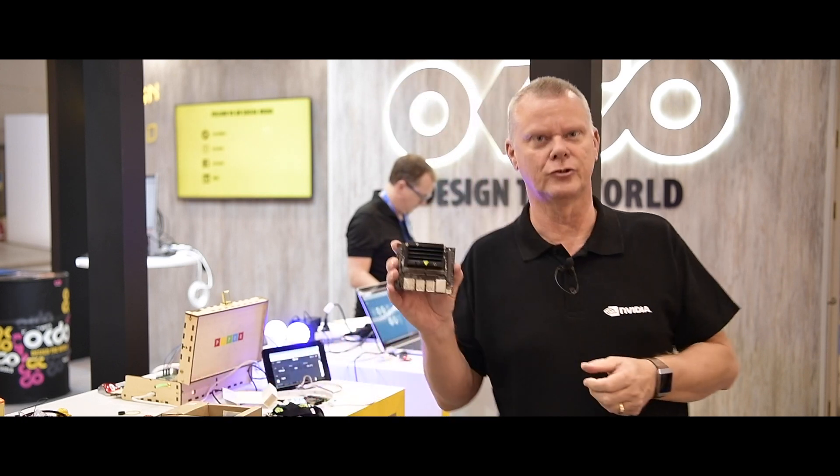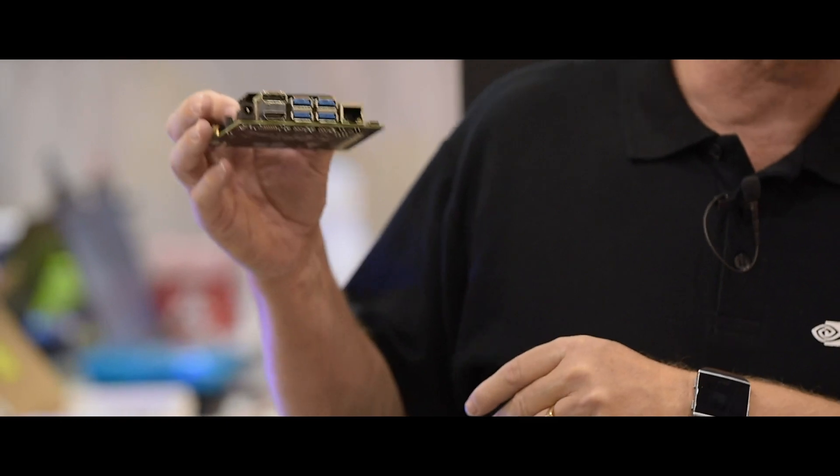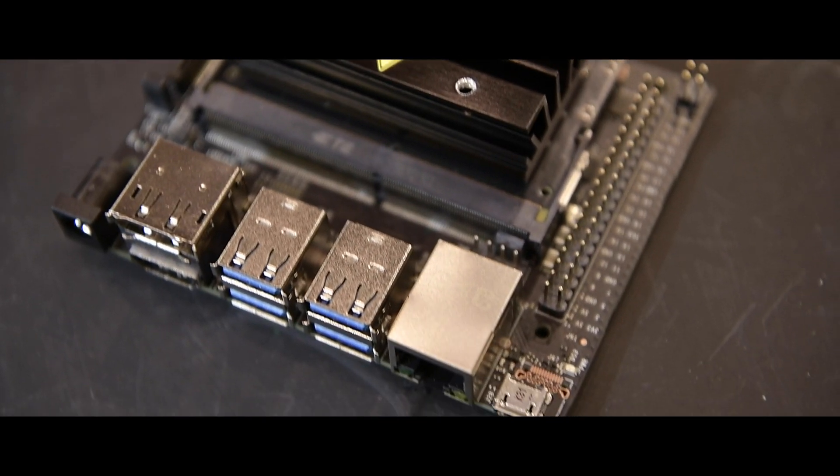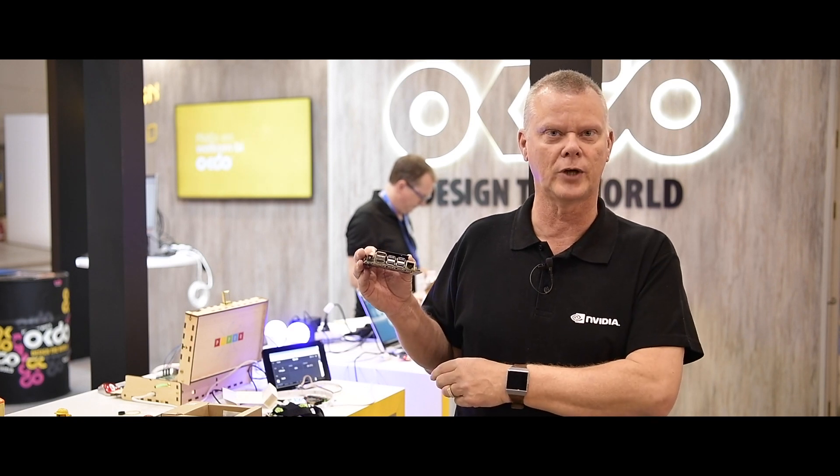The Jetson Nano is a small developer board, as you see, and it has all the latest I/O — so Ethernet, USB and HDMI. The HDMI supports up to 4K.